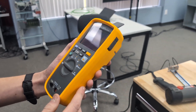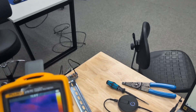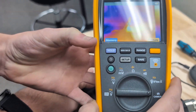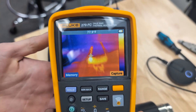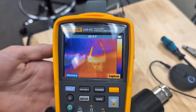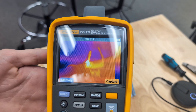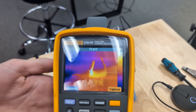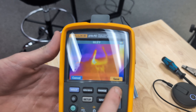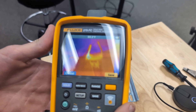You can still see the heat there. That would have clearly shown the issue. You could hit the capture button and then use the Fluke Connect app to actually make a report about this issue.